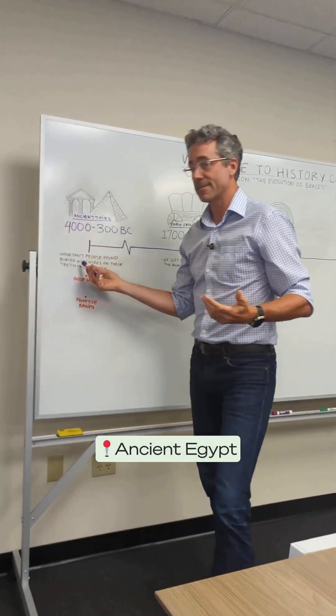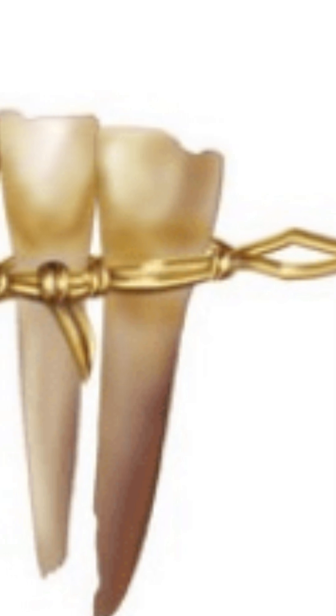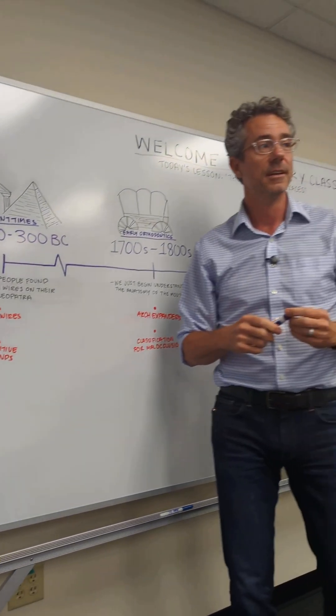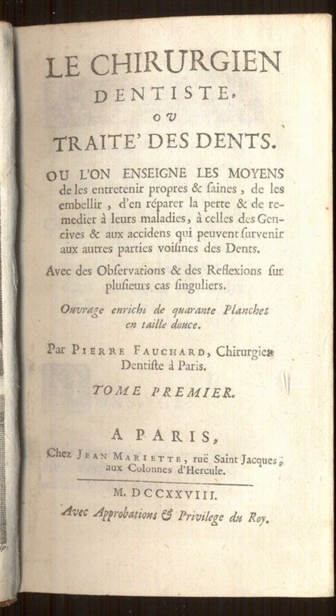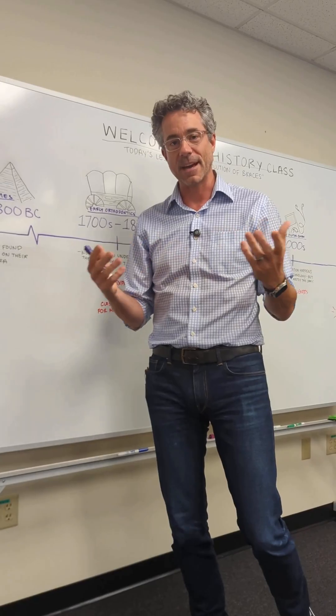The earliest evidence comes from ancient Egypt, where gold wires were used to stabilize and align teeth, and the Etruscans fashioned primitive bands for much the same purpose. Moving forward to the Enlightenment, Pierre Fauchard in the 18th century introduced the first structured devices for expanding the dental arch.